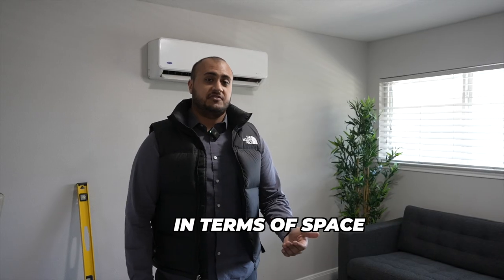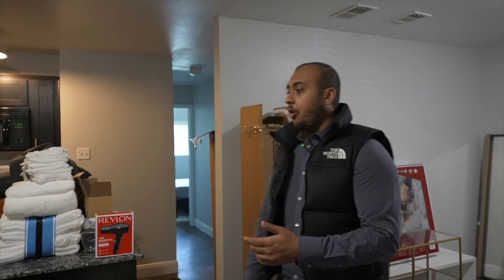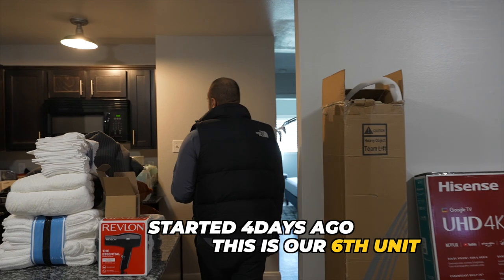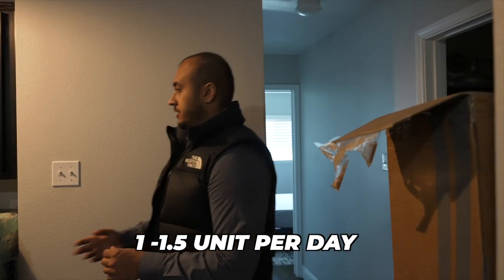There's not really much left to do. In terms of space, there wasn't really enough room for a second loveseat, so I opted to just get an accent chair instead — it's a lot smaller and it actually fits the space perfectly. Now in this unit there's still a lot of work to be done. Hopefully these guys finish today. We started about four days ago, it's about six units, so the goal is to finish about a unit, unit and a half per day.